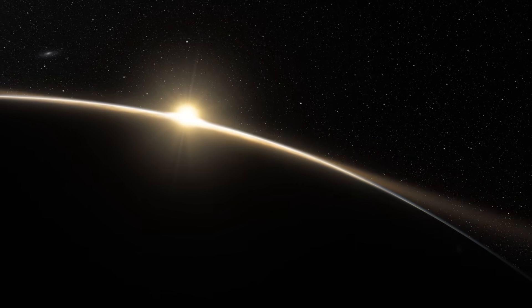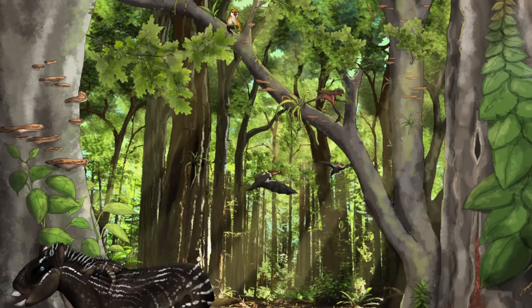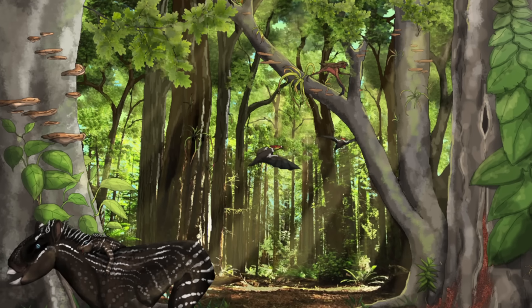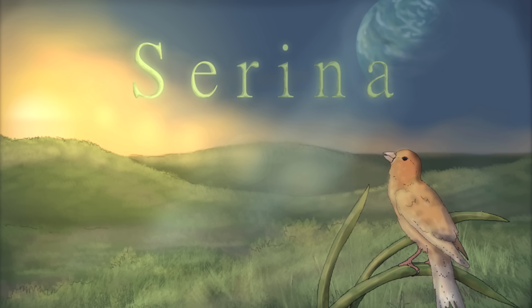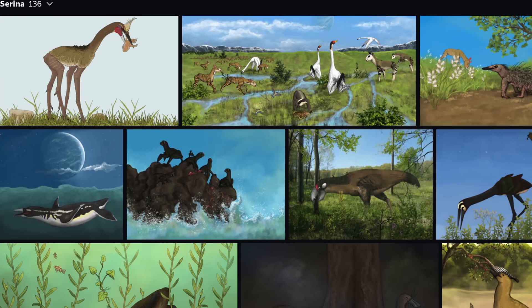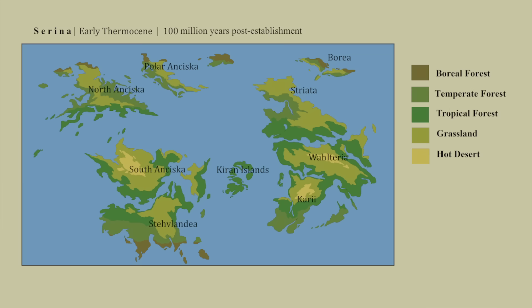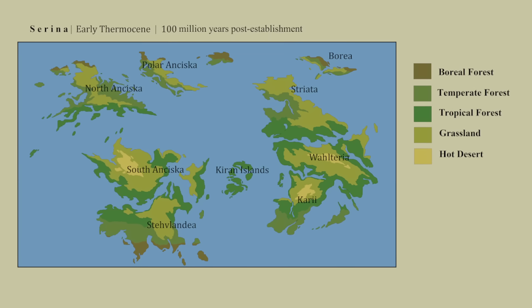Welcome back to Curious Archive. This video is the second part of a series exploring the incredible speculative evolution project of Serena, the world of birds. Serena was created by Dylan Beta, an exceptional artist and worldbuilder. I have links below where you can follow and support his work. When we left off, Serena was just beginning to warm at the end of the Cryocene era.